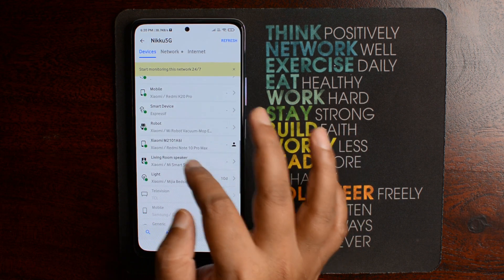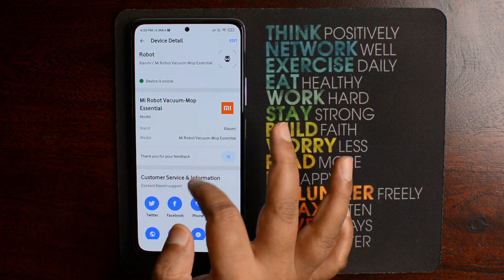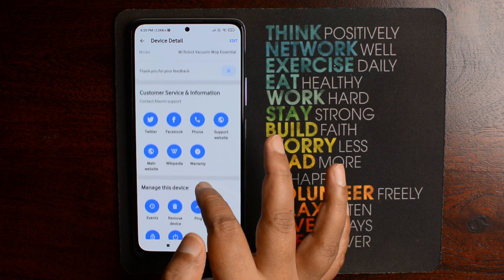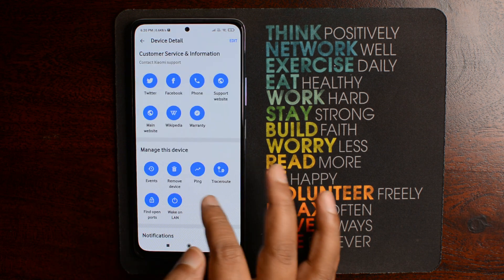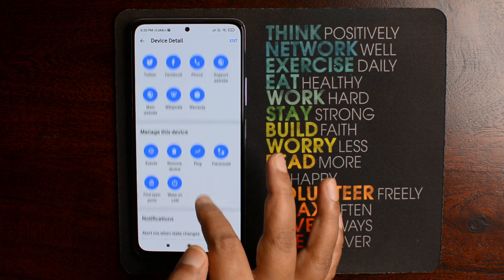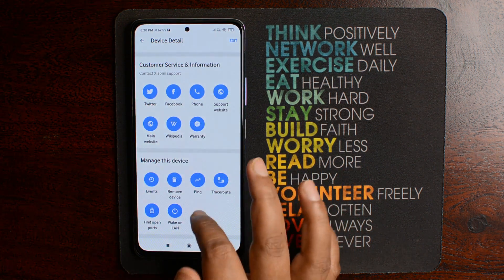Like if you see this connected device is a robot — click on it and it will give you the details about the device. Now if you scroll down, you can find several other options as well, like when the device uses the internet. And if you find any suspicious device connected to your router, you can remove the device using the remove device option as well.